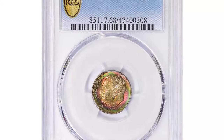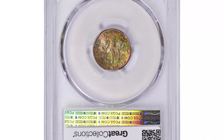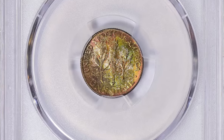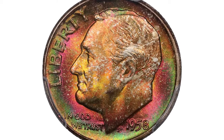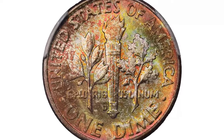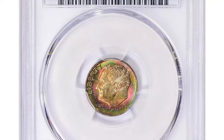The 1958-D Roosevelt dime saw a record mintage at the Denver Mint, the highest for any D-Mint Roosevelt dime up to that time. This issue was heavily saved by collectors and speculators, often in rolls and even in full canvas bags, reflecting the growing interest in uncirculated modern coins that surged from 1955 until the market crash in 1965.